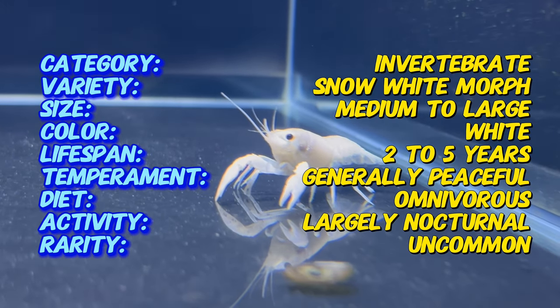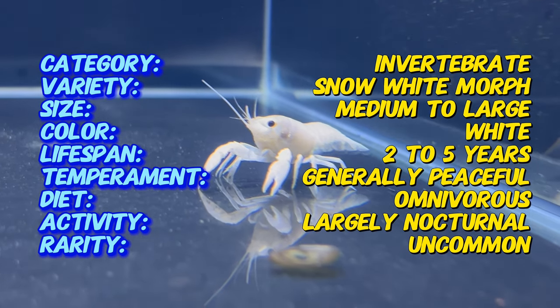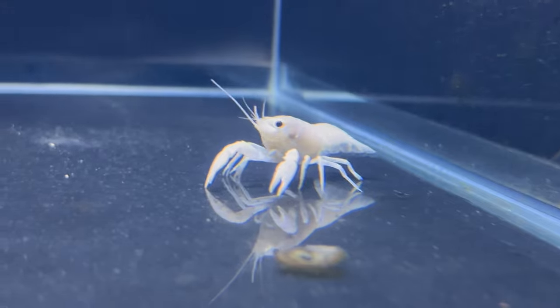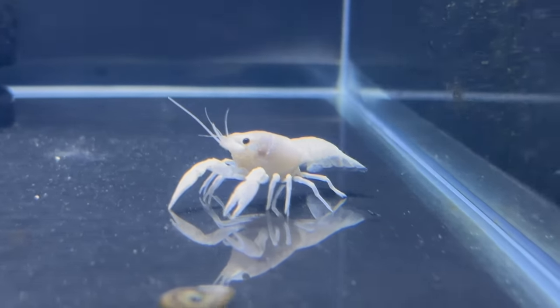The Snow White Lobster showcases a striking, beautiful white exoskeleton. Its claws and appendages also share this pristine coloration, creating a visually cohesive and elegant appearance.